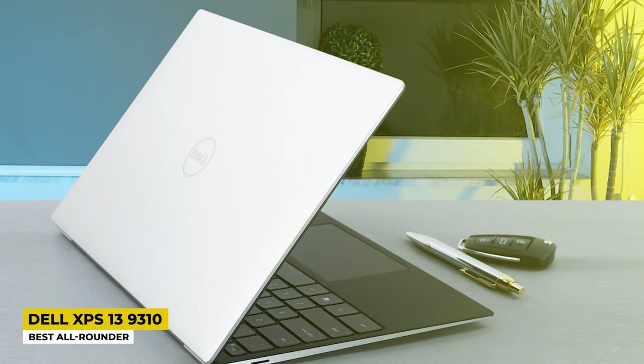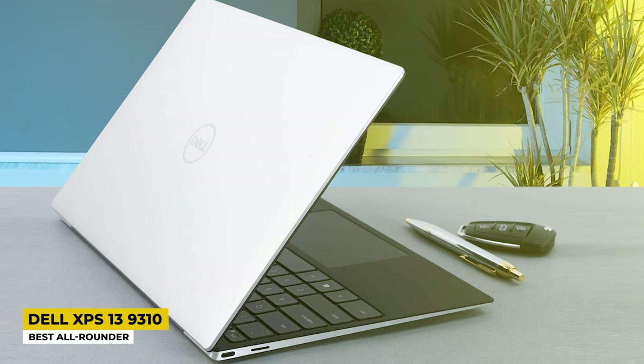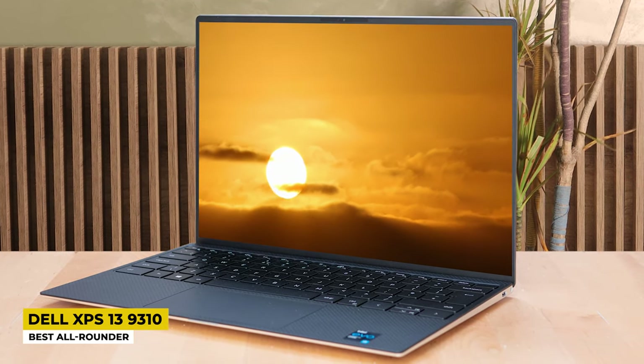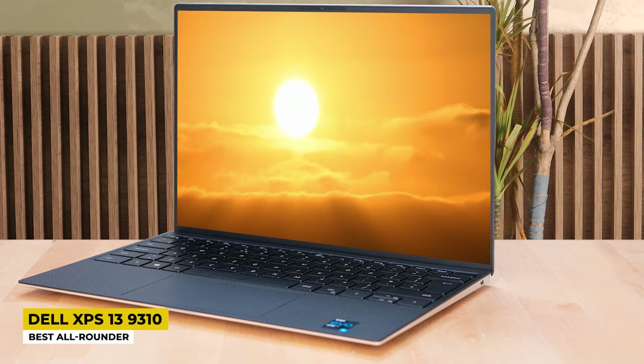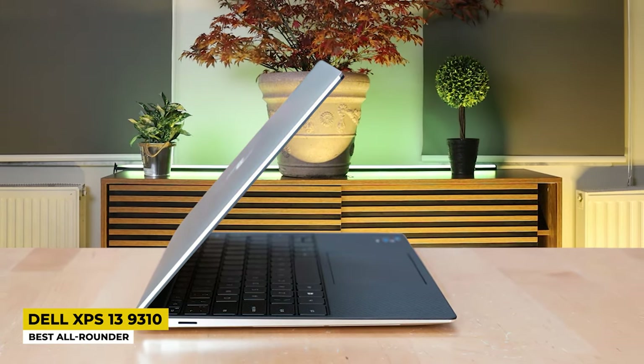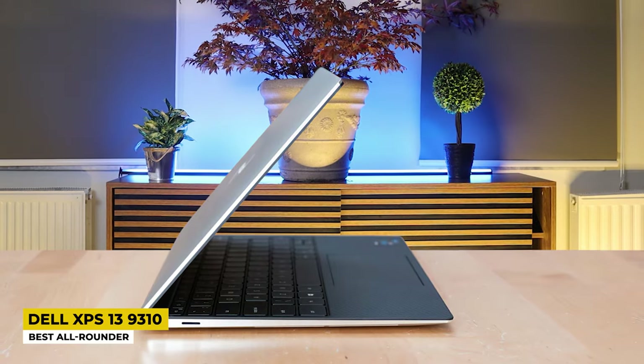It is a very pretty laptop that comes in silver. It is very thin with a weight of 1kg, which for laptops is considered lightweight, and it is listed as an amazing ultra-portable laptop based on its size and weight. The processor included is the 11th generation Intel Core i7-1195G7, the operating system is Windows 11 Pro, it has 16GB of RAM, a refresh rate of 60Hz, and a display resolution of 1920 by 1200 pixels.